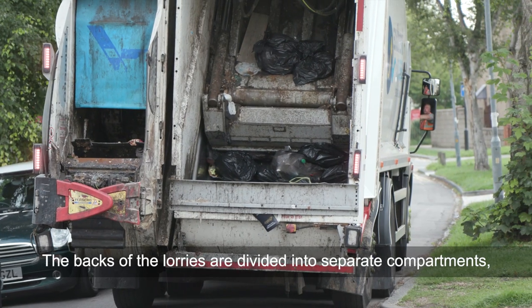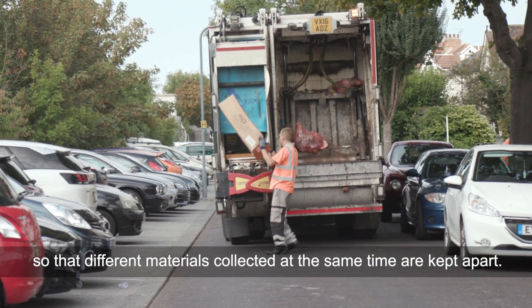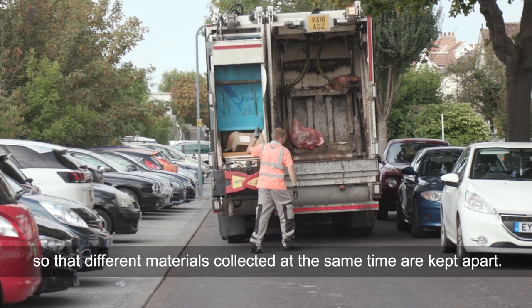The backs of the lorries are divided into separate compartments so that different materials collected at the same time are kept apart.